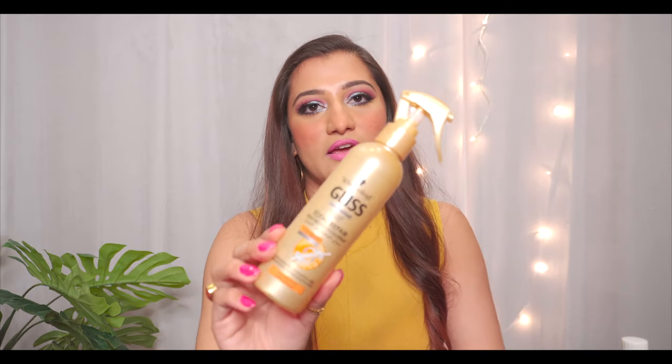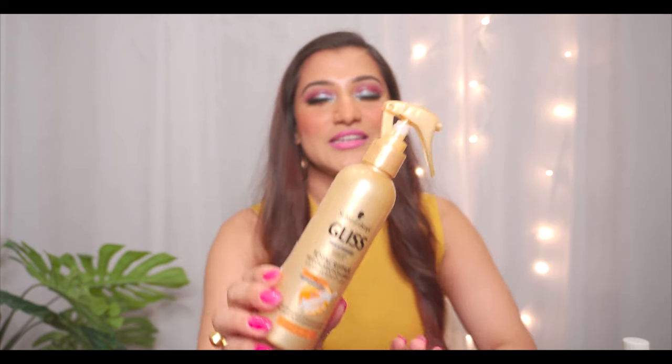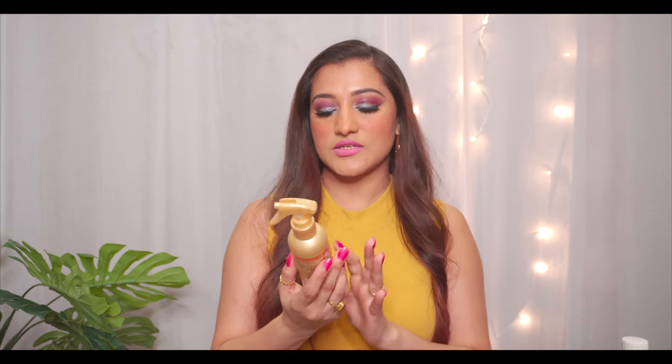Moving on to the next product. This is something that everybody should use, whatever hair care type you have. Especially if you are blow drying, straightening, or curling — this product is a heat protection spray. Definitely use this product. This is from Swatchcroft, Gliss Hair Repair Total Repair Heat Protection Spray. You can go for any other brand — you can get it on Amazon. There are many other brands. But always use a heat protection before applying any sort of straightener, curler, or whatsoever on your hair.